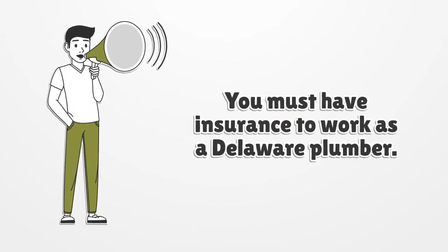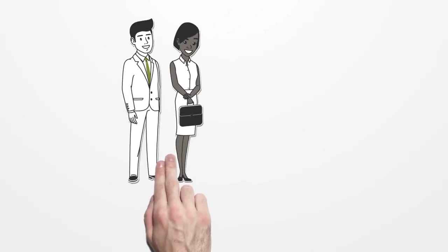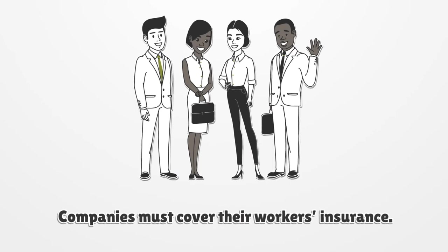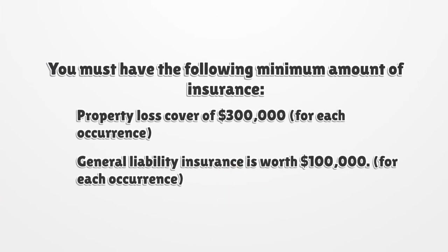You must have insurance to work as a Delaware plumber, and companies must cover their workers' insurance. You must carry the following minimum amounts: property loss coverage of three hundred thousand dollars for each occurrence, and general liability insurance worth one hundred thousand dollars for each occurrence.